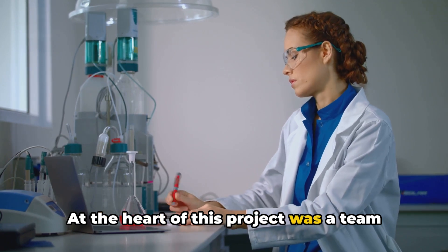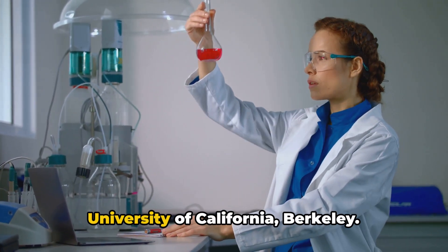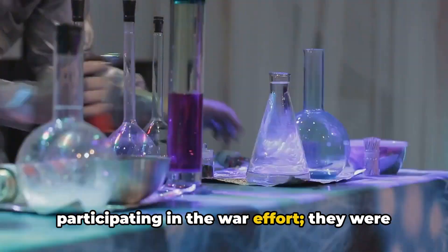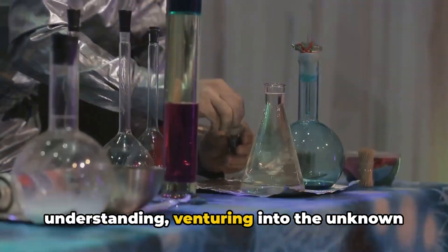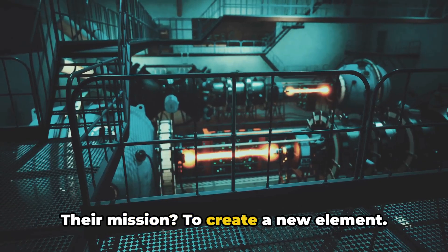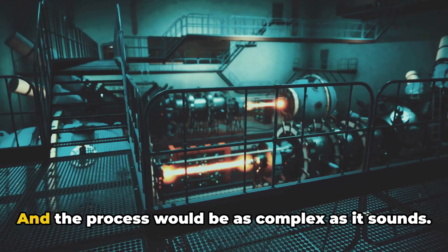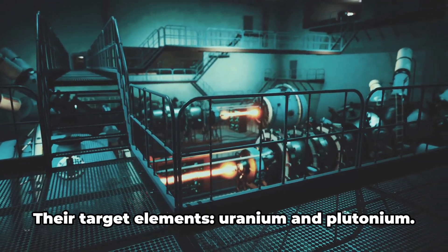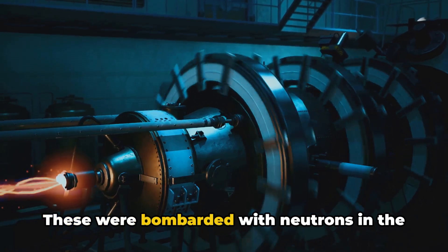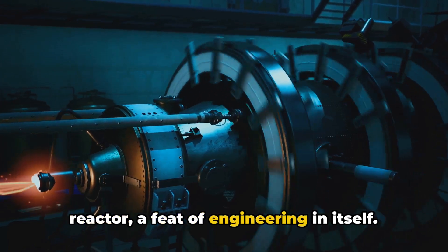At the heart of this project was a team of brilliant minds led by Glenn T. Seaborg, a chemist based at the University of California, Berkeley. Seaborg and his team were not just participating in the war effort — they were pushing the boundaries of human understanding, venturing into the unknown depths of the atomic world. Their mission was to create a new element. Never before in human history had this been achieved. Their target elements were uranium and plutonium, which were bombarded with neutrons in the controlled environment of a nuclear reactor, a feat of engineering in itself.